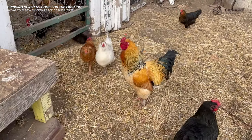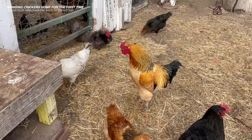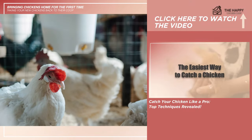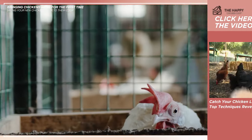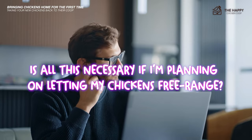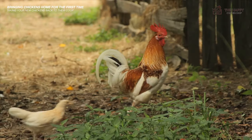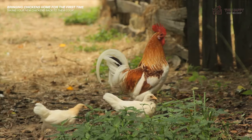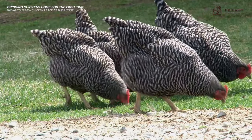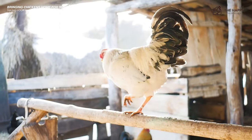If you're interested in other creative ways to catch your chickens, there's a video on some methods you can check out, linked in the cards. A great question at this point is: is all this necessary if I'm planning on letting my chickens free range? Yes — it's still necessary and perhaps even more important if you're planning on free ranging. Before they free range, they need to know exactly where their home is; otherwise, you'll find your chickens roosting in nearby trees.